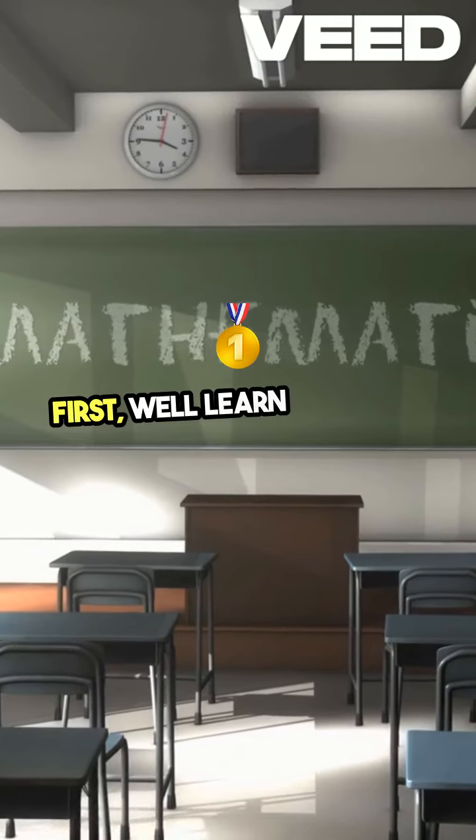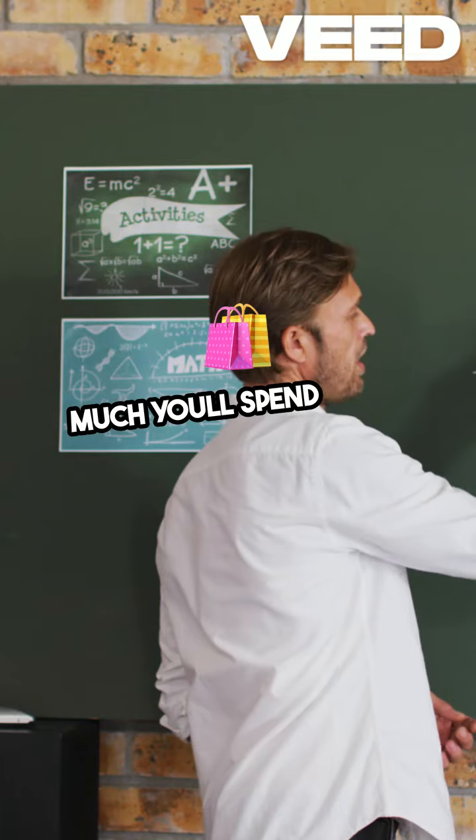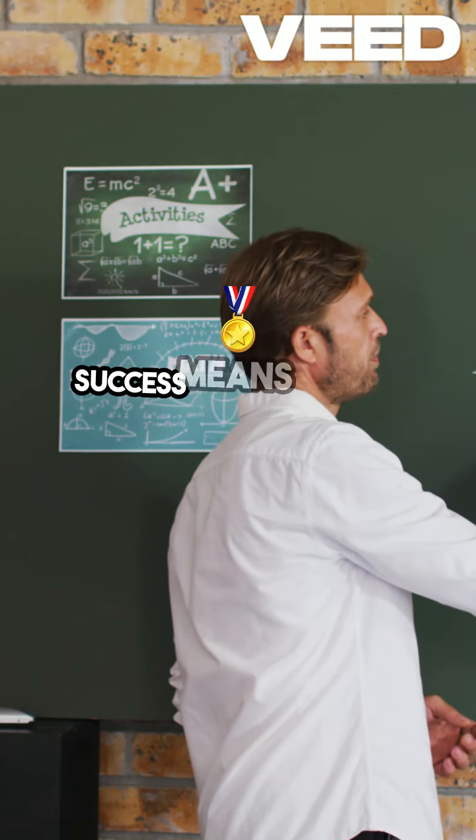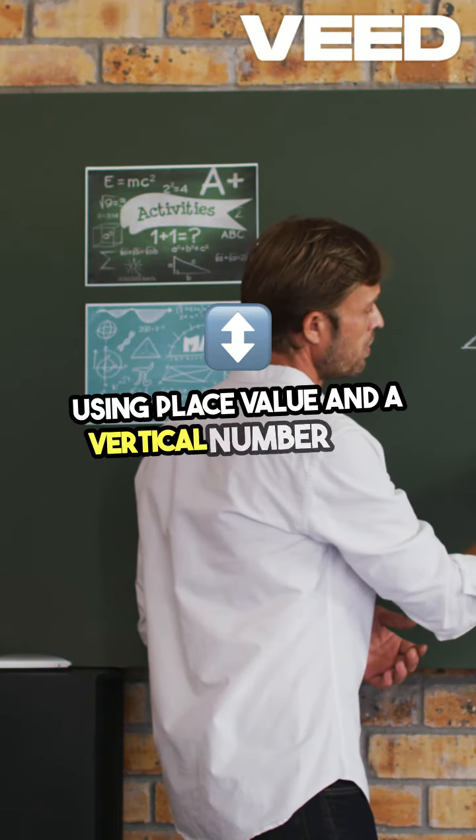First, we'll learn to round decimals accurately so you can figure out exactly how much you'll spend when shopping. Success means you can confidently round any decimal using place value and a vertical number line.